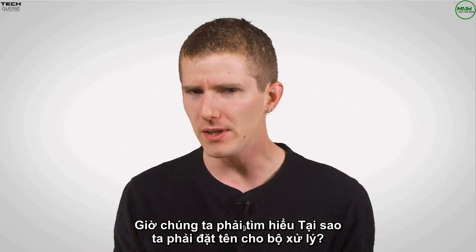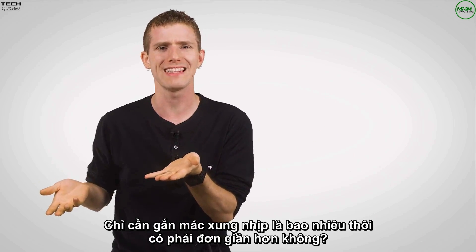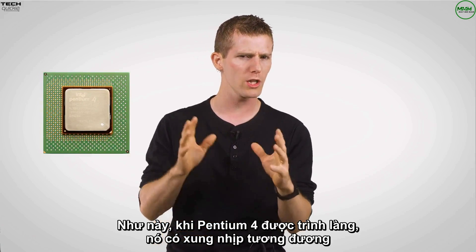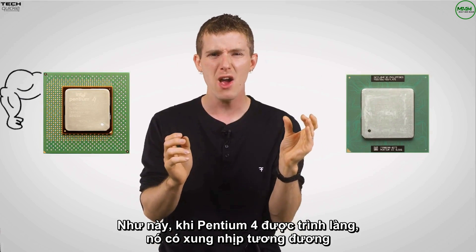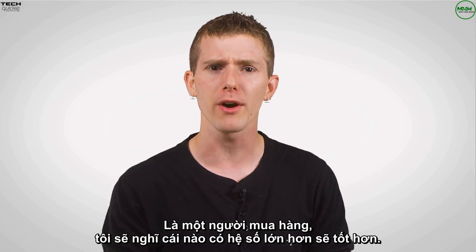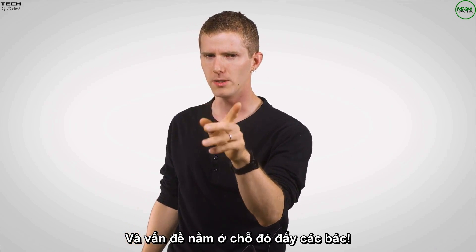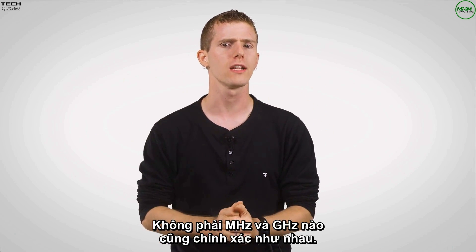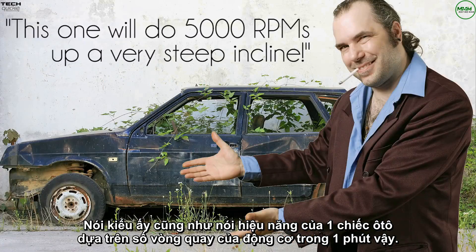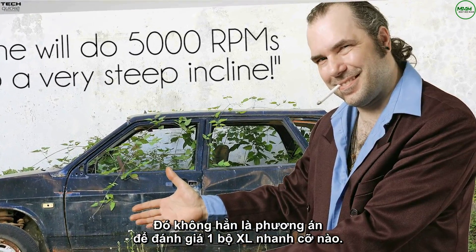First, a bit of background about why we need product names for processors. Wouldn't it be simpler to just label them with how many gigahertz they run at and call it a day? Simpler, sort of, but at times actually even more confusing. For example, when the Pentium 4 launched, an equivalently clocked Pentium 3 was actually faster because it could do more work with each cycle. As a customer, I would expect the product with the higher number to be the better one — and therein lies the problem.